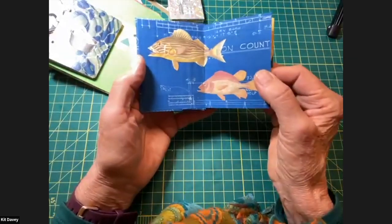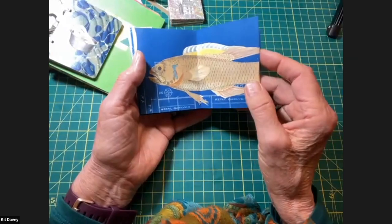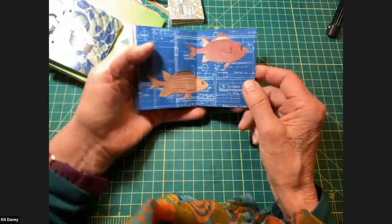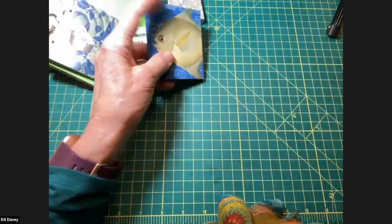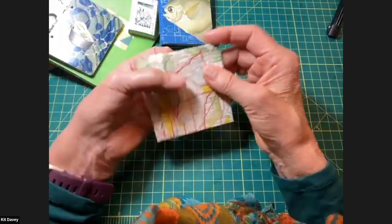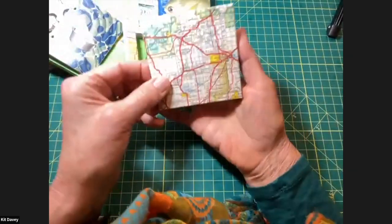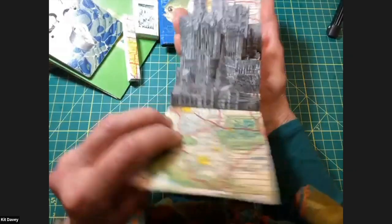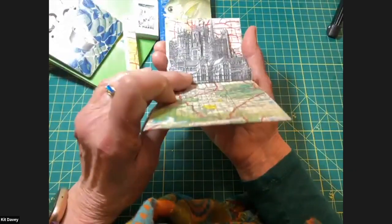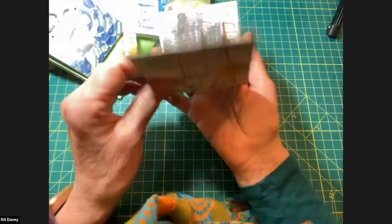I have a friend whose father was a draftsman long ago, before computers, and she gave me several rolls of beautiful cyanotype-like blueprint paper. Old maps are fantastic for making books. This book has a little belly band to hold it together — like a belt for your book. When you open it, you're treated to a whole series of cathedrals, with images from old encyclopedias. It's amazing how many churches are in encyclopedias.